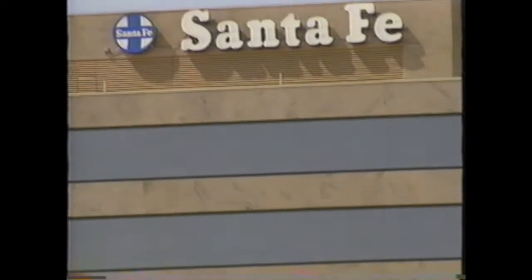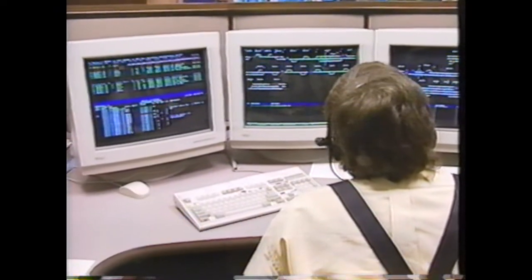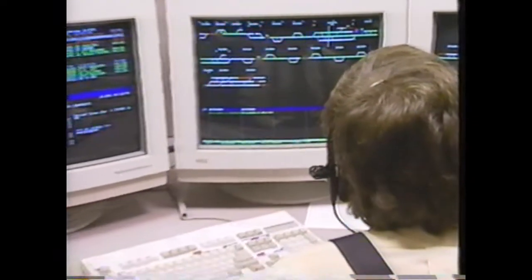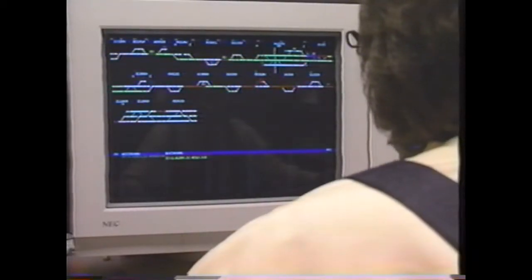Santa Fe Emporia Sub-Dispatcher 5110 West. Yeah, I can take you on down the siding there at West Eleanor. West has track and time, authority number 3605, granted on siding.